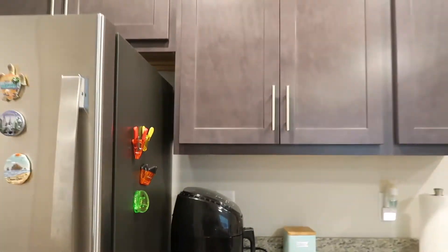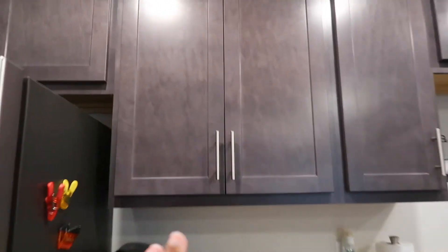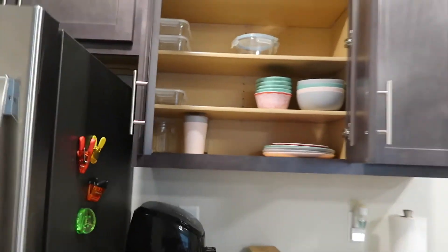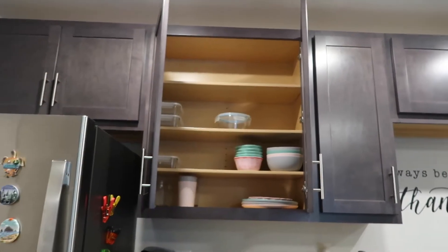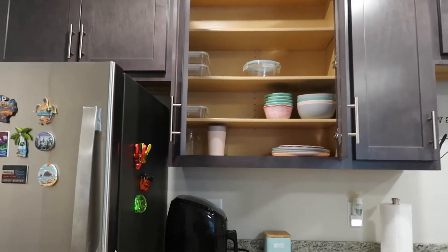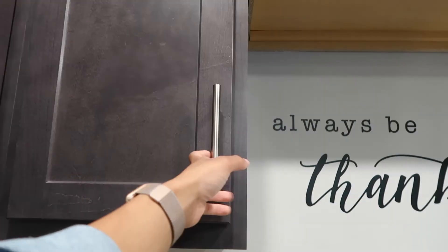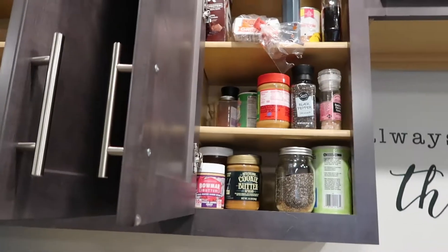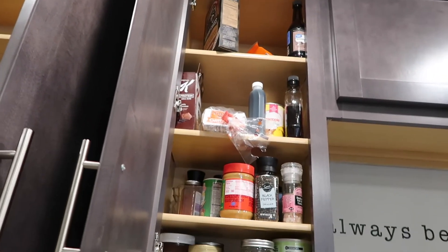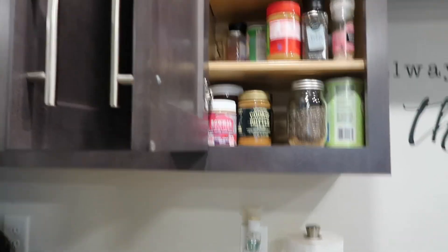This side of the kitchen is my side. Up here I just have my plates and bowls and stuff. Honestly I could have organized it better because I'm not using the top shelf - I'm kind of too short to reach up there. I might reorganize everything eventually, but this is what it's looking like right now. Over here I just have my food, the stuff I use pretty often, and then I have a whole drawer full of snacks which I'll show you guys in a second.